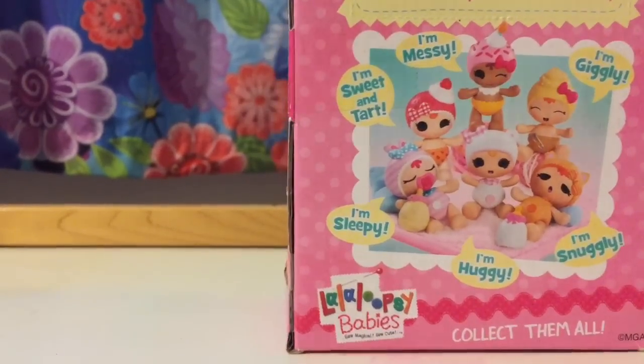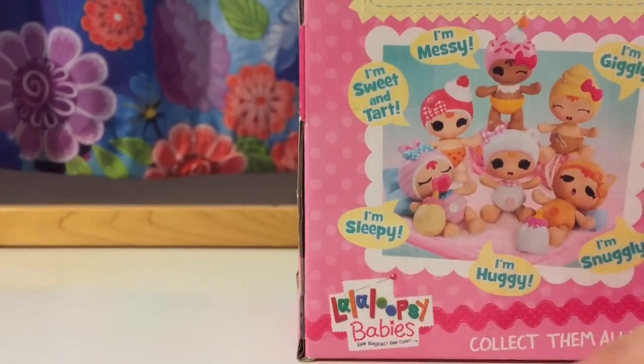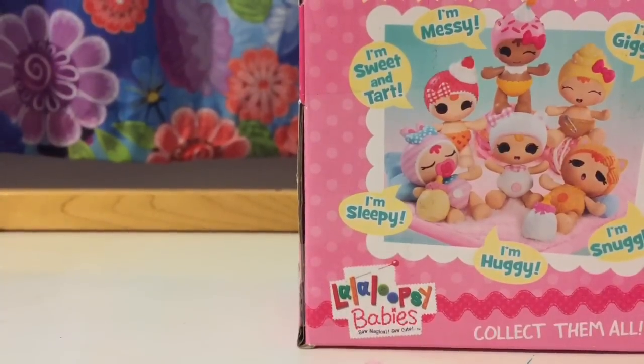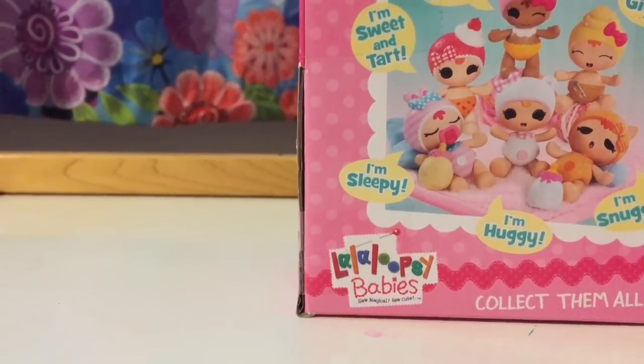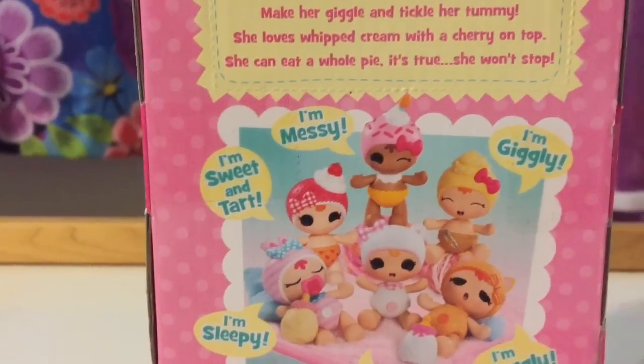Hi guys, today we opened the La La Luxie babies. We bought them in Target. There are a lot of babies that we can collect — it's one to six babies that we can collect. They are so cute.